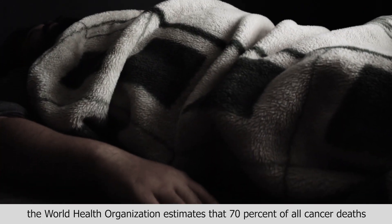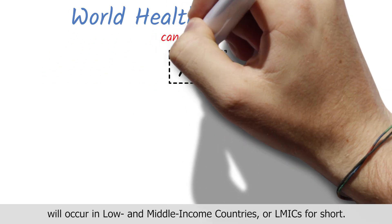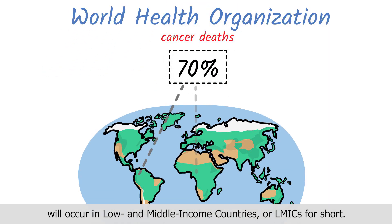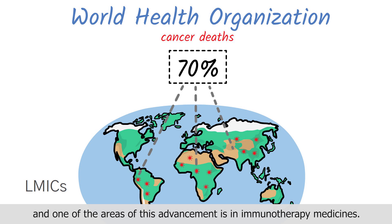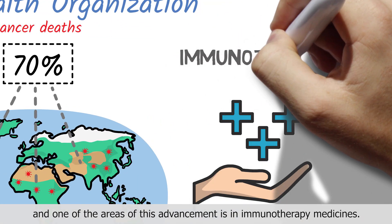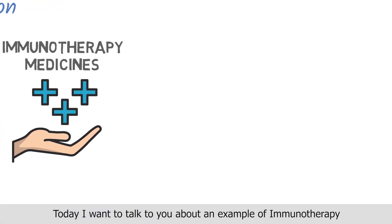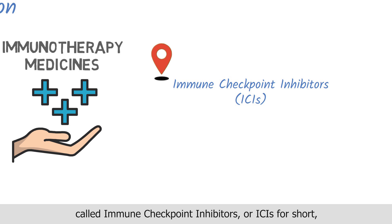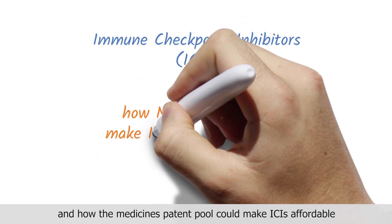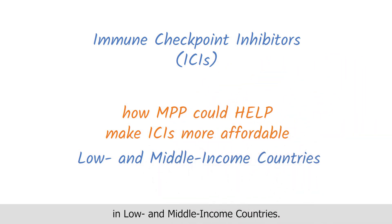By 2040, the World Health Organization estimates that 70% of all cancer deaths will occur in low and middle income countries, or LMICs for short. But cancer treatment has made huge advances in recent years, and one of the areas of this advancement is in immunotherapy medicines. Today I want to talk to you about an example of immunotherapy called immune checkpoint inhibitors, or ICIs for short, and how the medicines patent pool could make ICIs affordable in low and middle income countries.